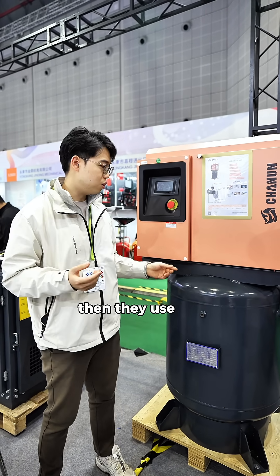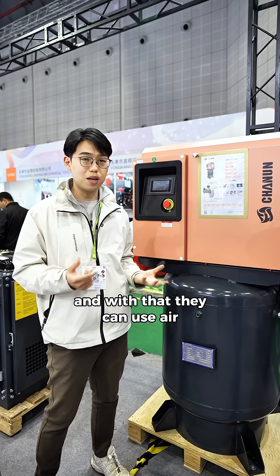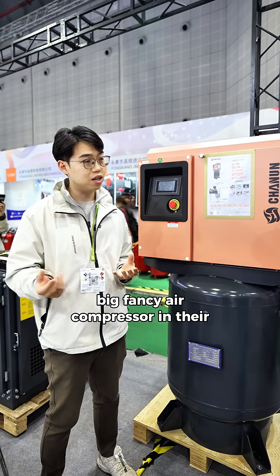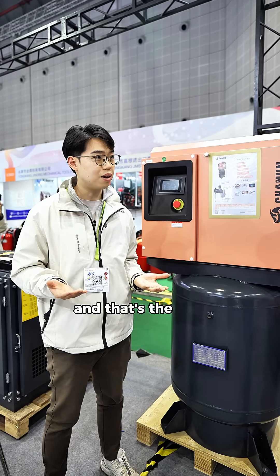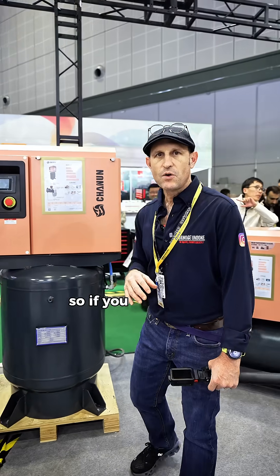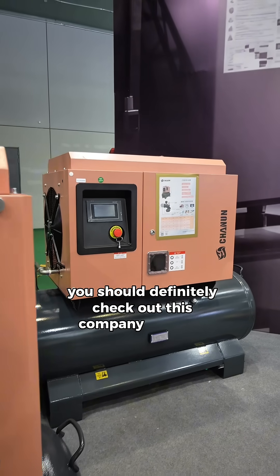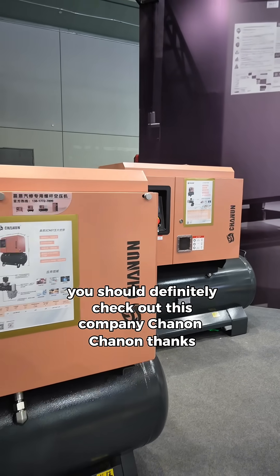Small workshops that don't have much money to rent a fancy workshop can use home electricity to run a big, capable air compressor. That's where the idea came from. I love it — I think it's a really great idea. So if you're looking for a compressor, you should definitely check out this company, Chenon.